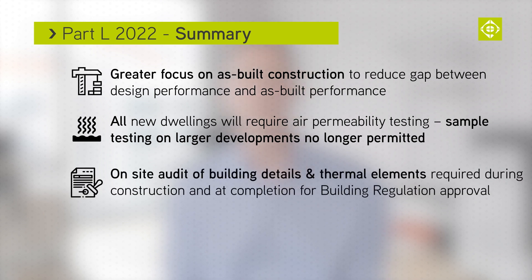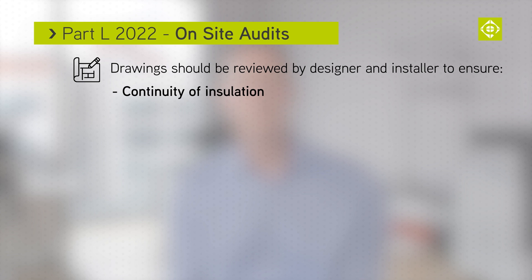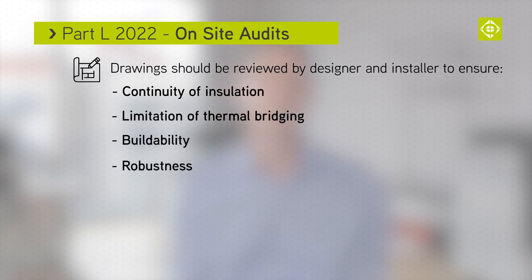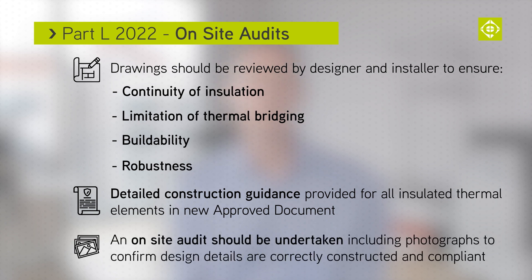An on-site audit of building details and thermal elements will be required during construction and at completion for building regulation approval. Drawings should be reviewed by the designer and installer to ensure continuity of insulation, limitation of thermal bridging, buildability and robustness is all achieved. Precise and detailed guidance is provided for construction details to all insulated thermal elements within the new approved document. The on-site audit should be undertaken to include photographs that confirm the design details are being constructed correctly and in line with Part L guidance.